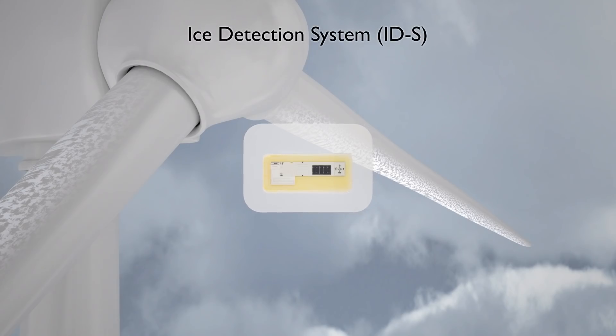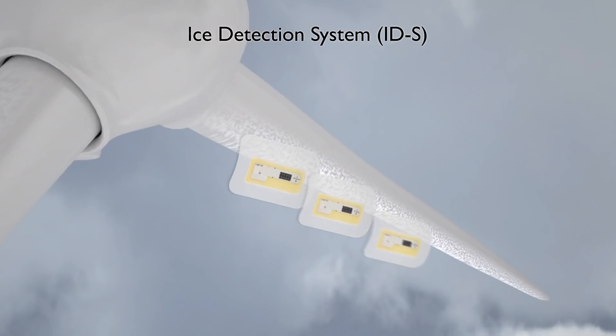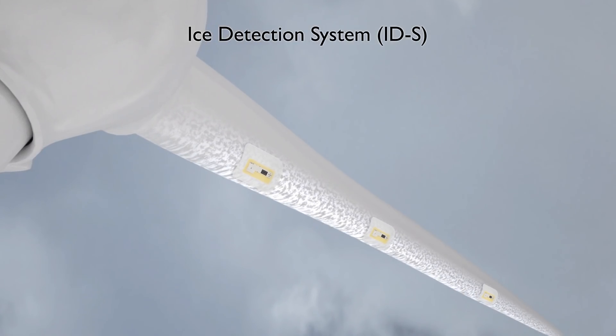Ice sensors on the rotor blades measure the thickness of the ice. This enables the system to be switched to safety operation in good time and to be started up again after defrosting.